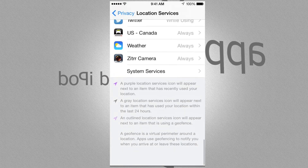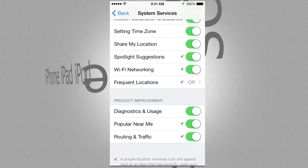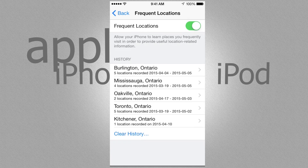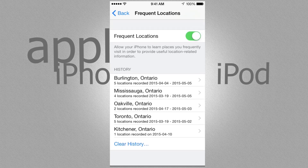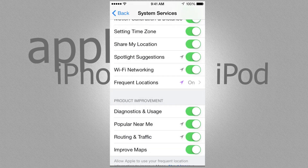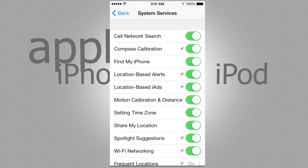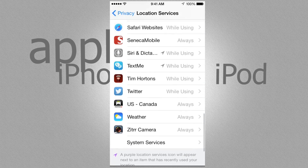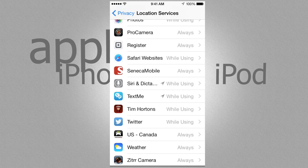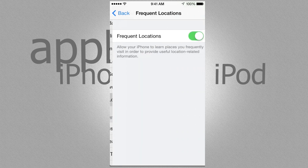You can always have Frequent Locations off if you don't want Apple tracking you that much. As long as it's on, it is tracking you. You can always clear history, but diagnostics aren't always being sent to Apple — you can stop those as well. For Find My iPhone, I would always have that on just in case you lose your iPhone. There's a lot of useful stuff with Location Services, so I'd always suggest having those on.